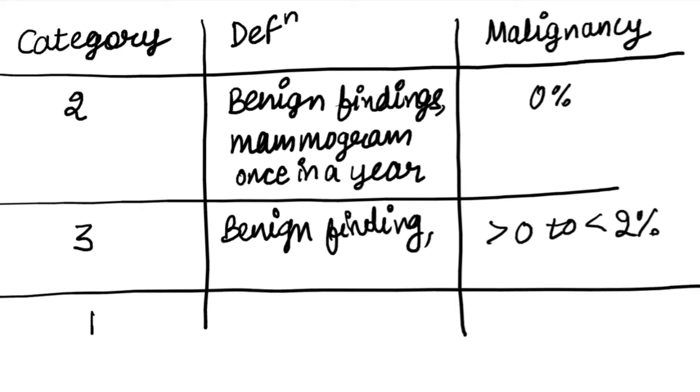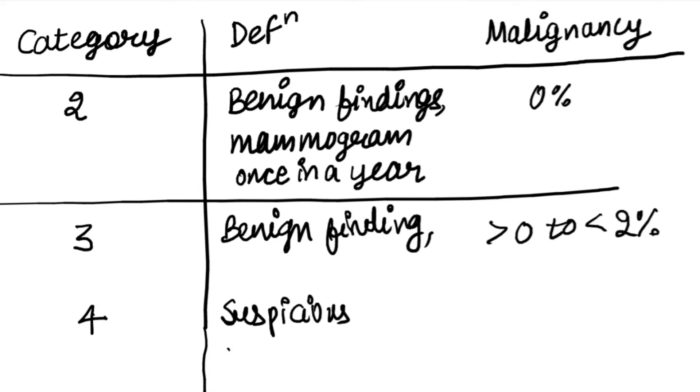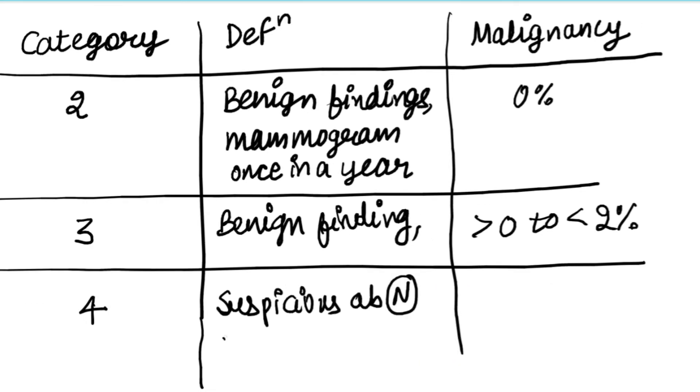The next score is four. It means suspicious malignancy — a suspicious abnormality is present. It needs biopsy.